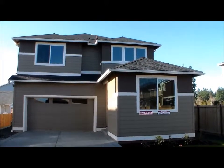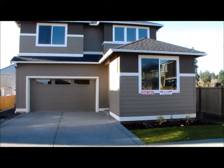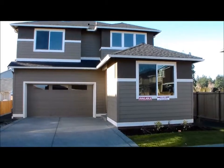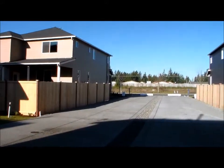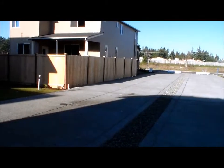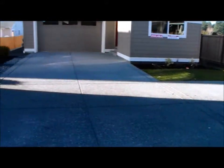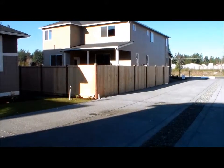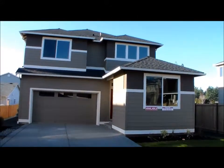This is the front of the Tualatin. The front and backyard is landscaped and it includes a fence — this is lot 63. This is your driveway. It is really long, so if you have friends and family that come over and need to park cars, there is no lack of space here. That is all your driveway.